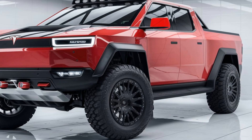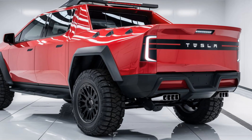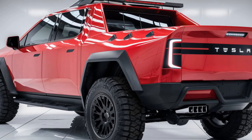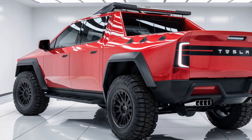Towing capacity: the Cybertruck can tow up to 14,000 pounds, making it one of the most capable trucks in its class. Payload capacity: it can carry up to 3,500 pounds in its bed, which is reinforced and lockable for added security.